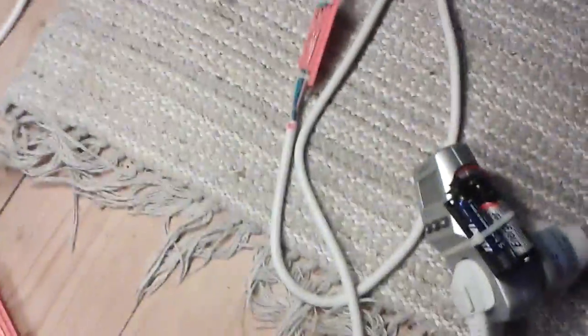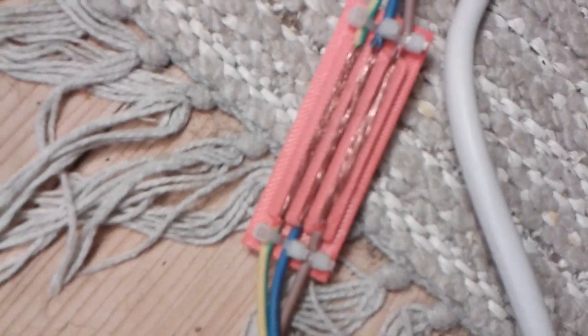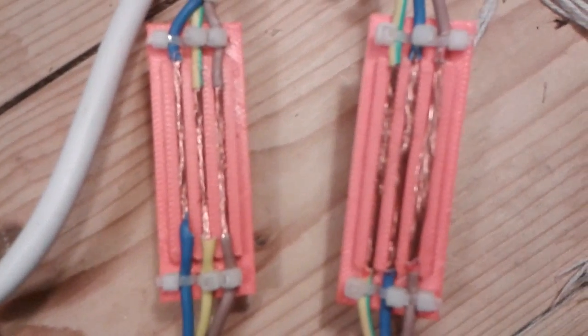So let's have a look at the non-coating status now also. That's the input side and the output side. Maybe the input side is a little bit dark — not sure, it's hard to say.